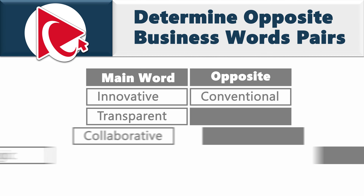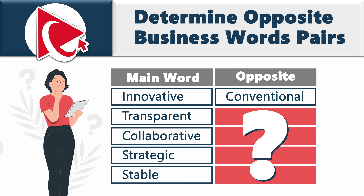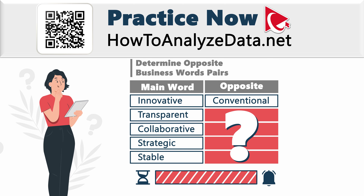Your goal is to determine the opposite business word pairs. You are already presented with one pair: innovative versus conventional. You need to find the opposite business word pairs for the other words: transparent, collaborative, strategic, and stable. Whether you're a problem-solving veteran or a newcomer, I believe in your capabilities. Take a moment to reflect, tap into your creativity, and let's tackle this challenge together.